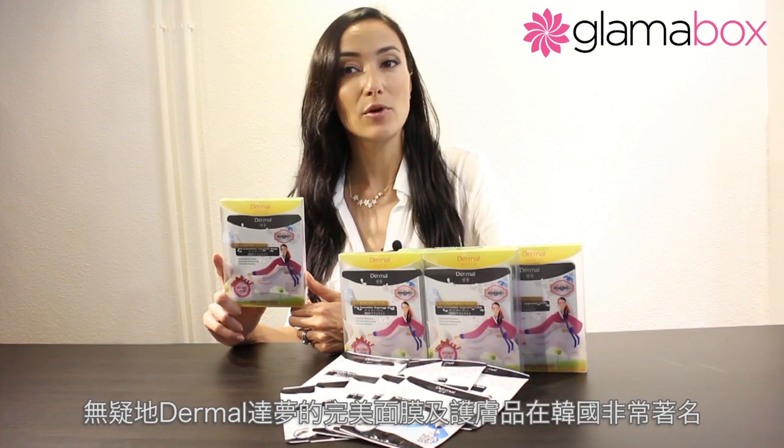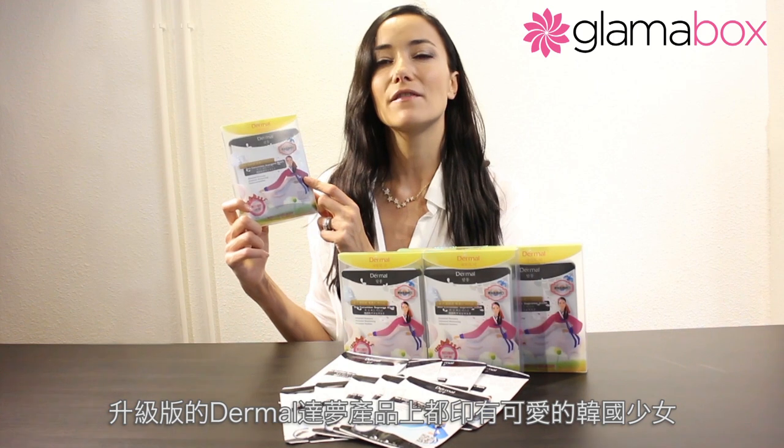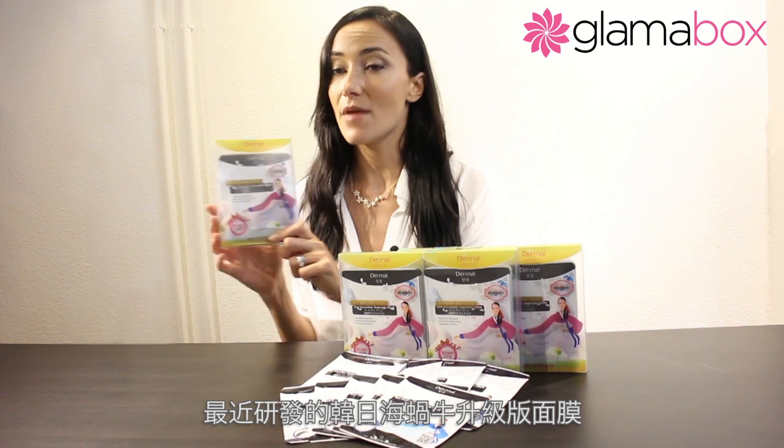This new Sea Cucumber Supreme Mask from Dermal Taemon creates a new generation of face masks. Dermal Taemon is very famous for their perfect face masks and skin care in Korea, and they have done an amazing job to fulfill all those ladies' dreams. Recently, they found a lot of fake products flooding the markets, so Dermal Taemon decided it was time to change their packaging and upgrade their products. From now on, look out for this really cute little Korean lady on the packaging for the advanced version of Dermal's products, especially the recently invented Sea Cucumber Supreme Mask, which is what I'm going to be introducing to you ladies today.